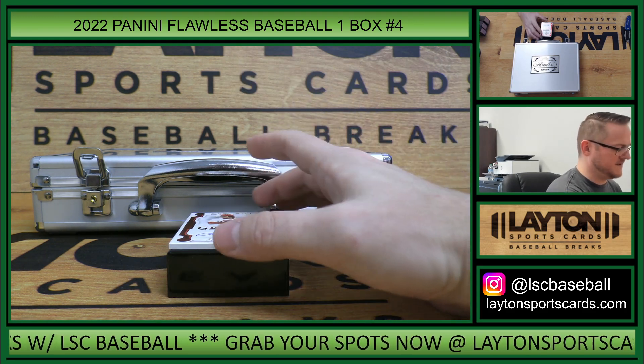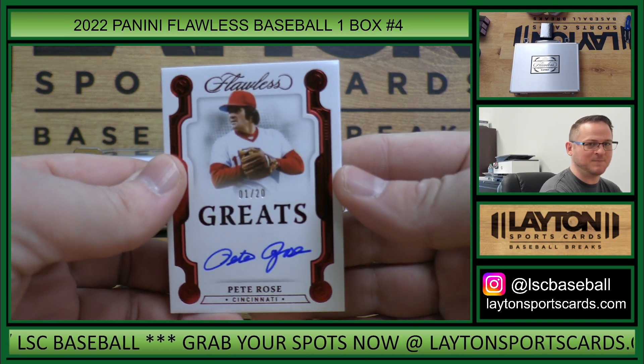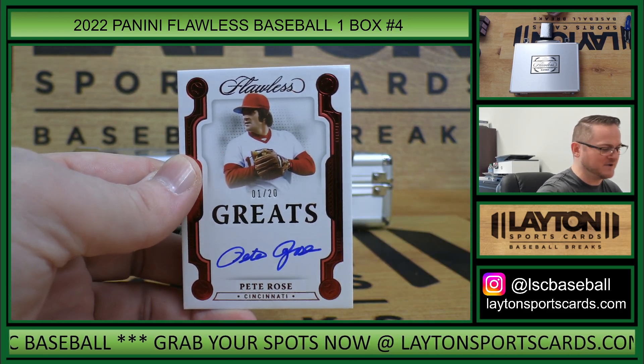This is ruby foil greats auto, one of 20 — Pete Rose, one spot, Gabriel C.